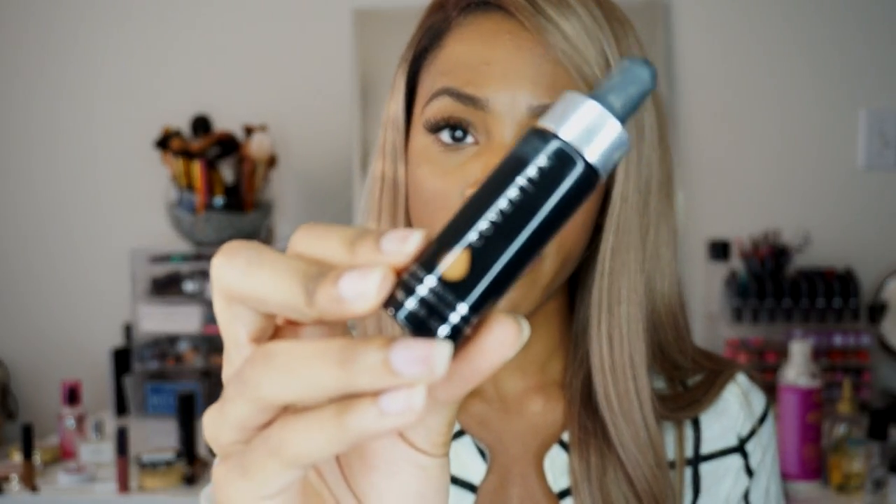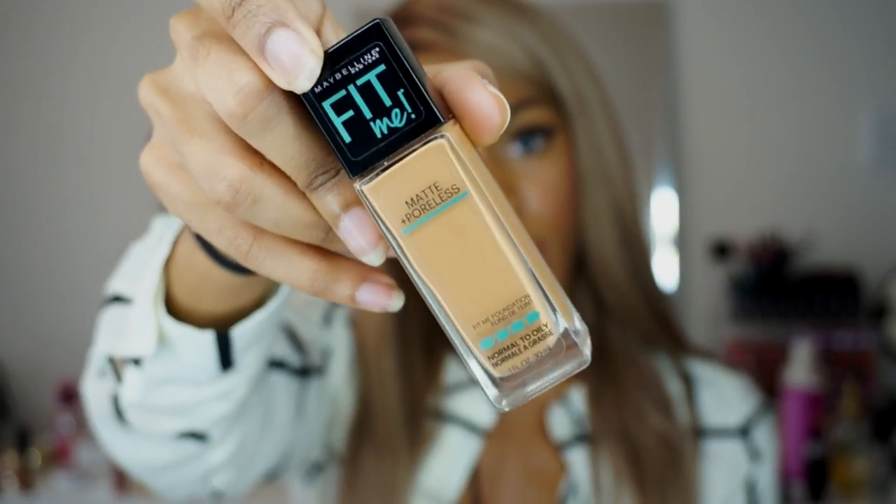If you haven't seen my review for Cover Effects Custom Cover Drops you should check it out — I have some get-ready-with-me videos coming. I mix this with everything, I can't get enough of it. Before that, in March and early April, I was using the Fit Me Matte and Poreless foundation by Maybelline — it's a really great foundation, goes on well and doesn't move. I also got the Maybelline Master Conceal concealer. It's exactly like the LA Girl Pro Concealer, but LA Girl is $2.99 and this is $7-8, so it's not quite worth it.